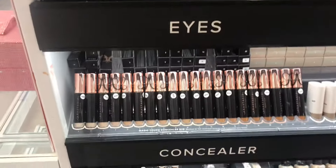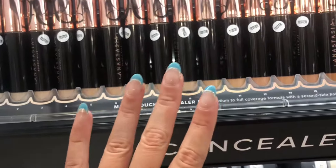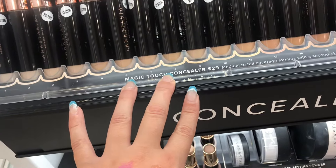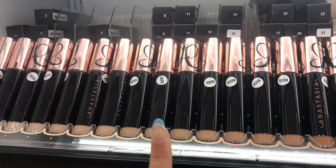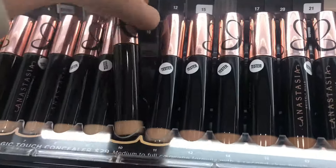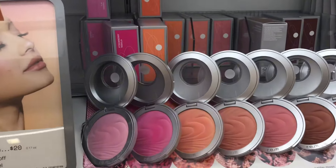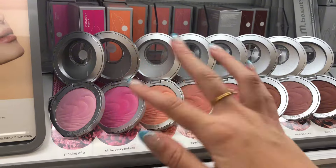I heard someone talking about how this ABH concealer is amazing for photos. I thought about it, but it is $29 — I thought ABH was cheaper. I swatched shade 10 and it's a little dark for me, but I found the right one so let me see if they have it in stock. Now looking at the Brand Beauty brand new blushes — they're really, really light on the fingers.